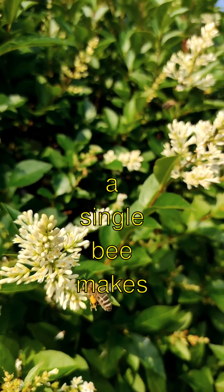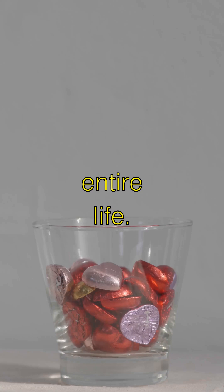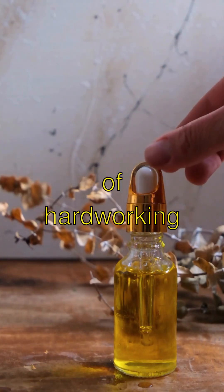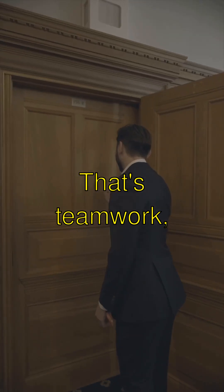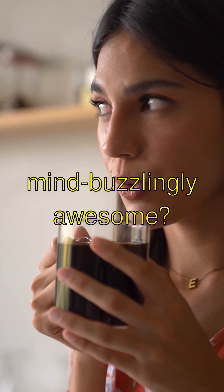And get this — a single bee makes only about one-twelfth of a teaspoon of honey in its entire life. That means it takes millions of hard-working bees to fill just one jar. That's teamwork, right? Isn't that mind-buzzingly awesome?